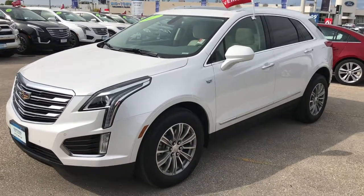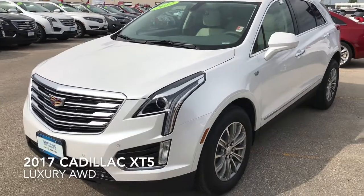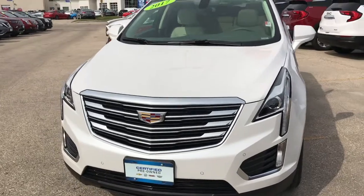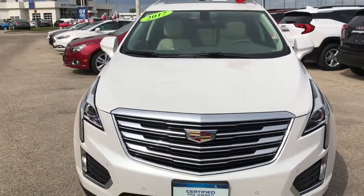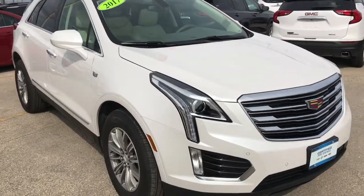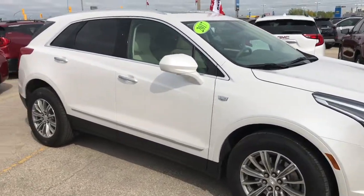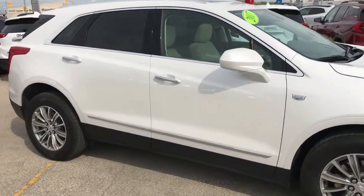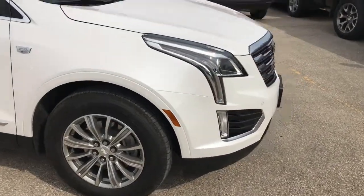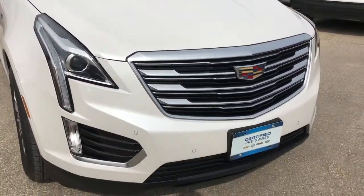Hey, this is Riley from McNaught Cadillac and I'd like to take you on a tour of our 2017 XT5 Luxury All-Wheel Drive. This is a brand new crossover offered by Cadillac as of last year. This particular model came into us on trade with just over 3,000 kilometers — the previous owner decided to upgrade to a higher trim level — so this vehicle is back on our lot with extremely low kilometers. That means factory warranty as well as our Cadillac certified warranty, so you're definitely covered when buying this vehicle.